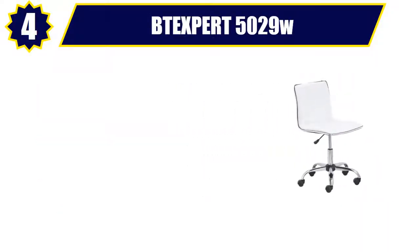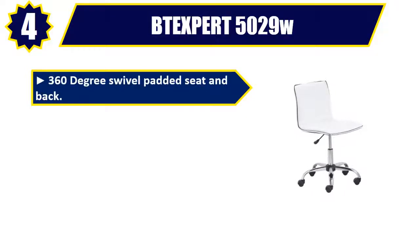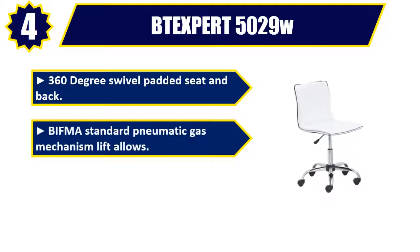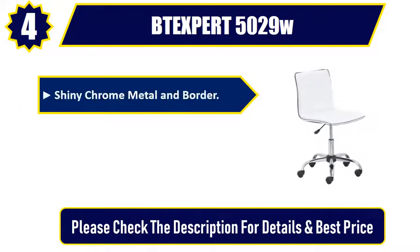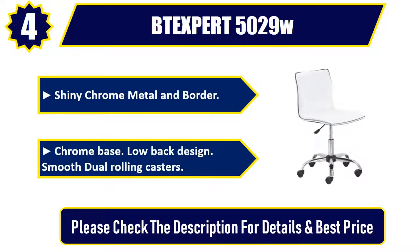Number 4: Btexpert 5029W. 360 degree swivel padded seat and back. Bifema standard pneumatic gas mechanism lift. Foam molded seat and back. Shiny chrome metal and border, chrome base, low back design. Smooth dual rolling casters. Please check the description for details and best price.